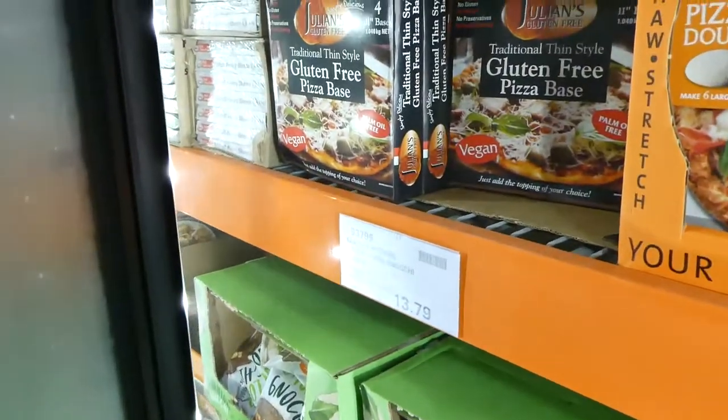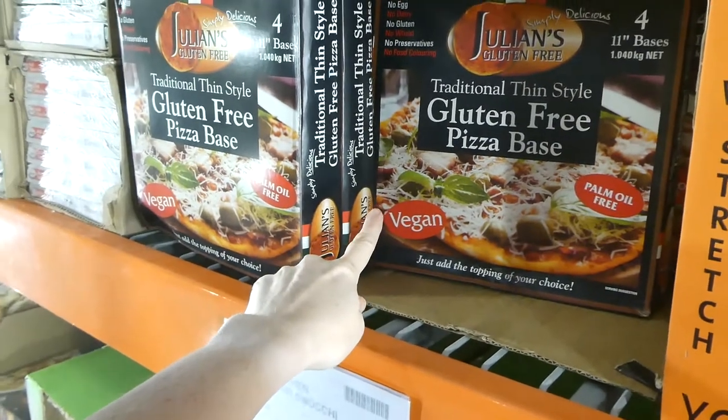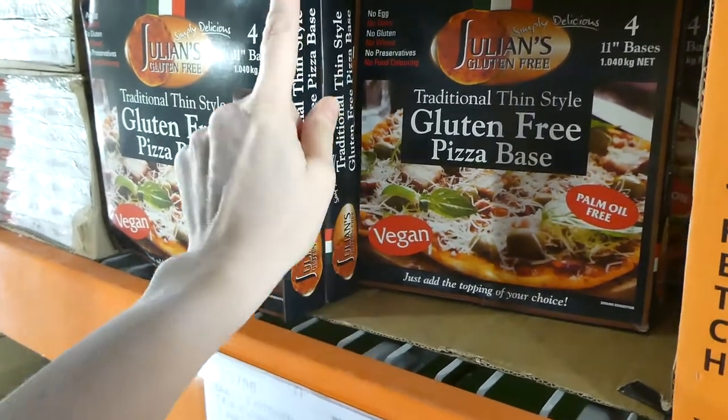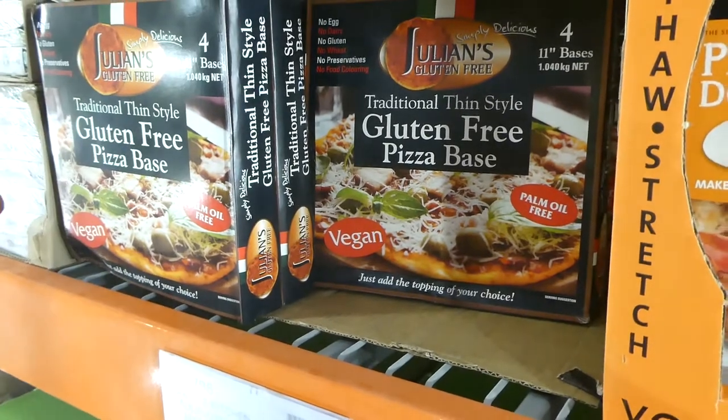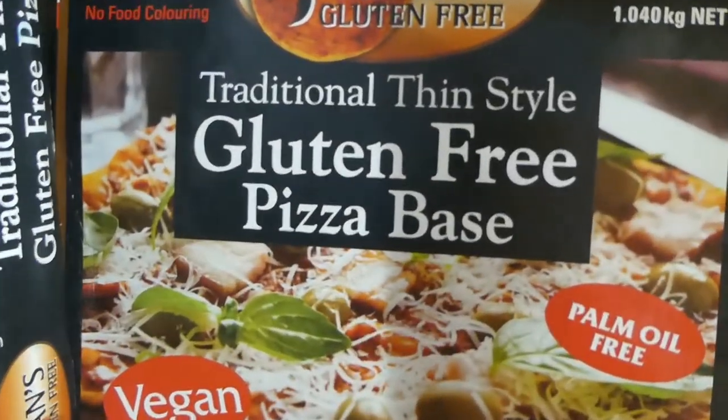There's a vegan pizza — 1.04 kilos for $12. No egg, no dairy, no gluten, no wheat, no preservatives and no food coloring. It's an 11-inch pizza.